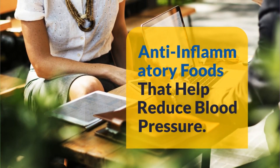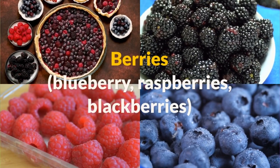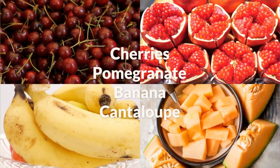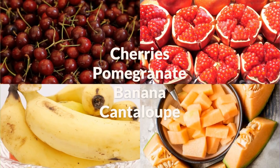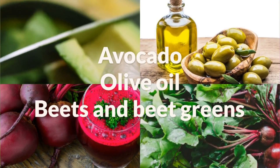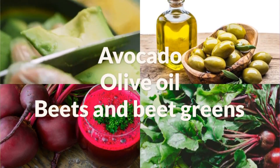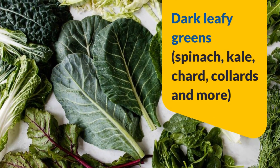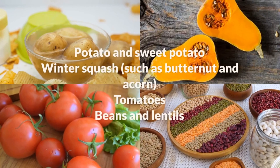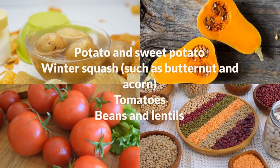Anti-inflammatory foods that help reduce blood pressure include: berries — blueberries, cherries, pomegranate — banana, cantaloupe, avocado, olive oil, beets and beet greens, dark leafy greens such as spinach, kale, chard, collards and more, potato and sweet potato, and winter squash such as butternut and acorn.